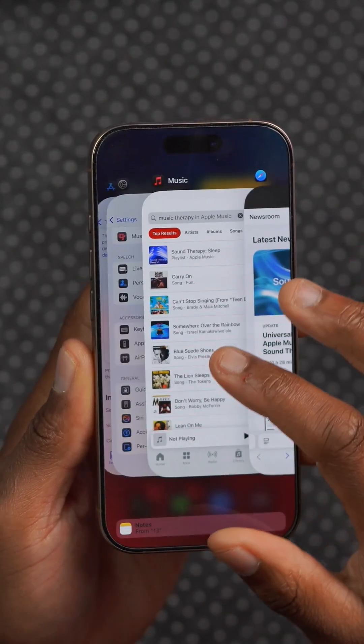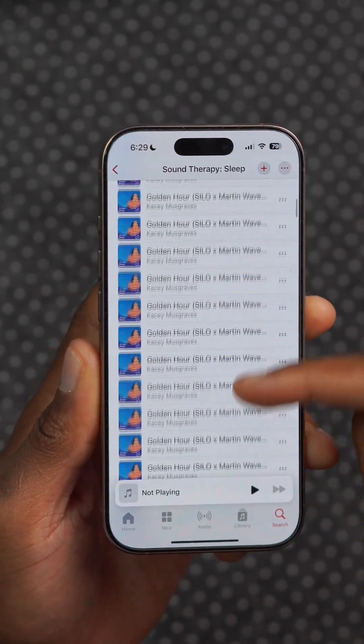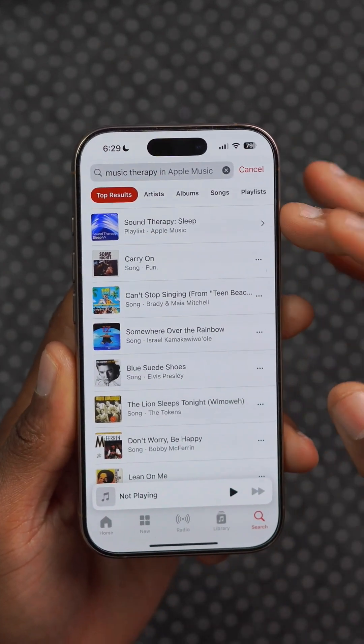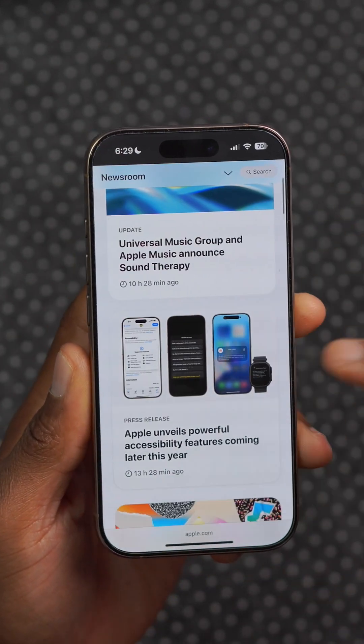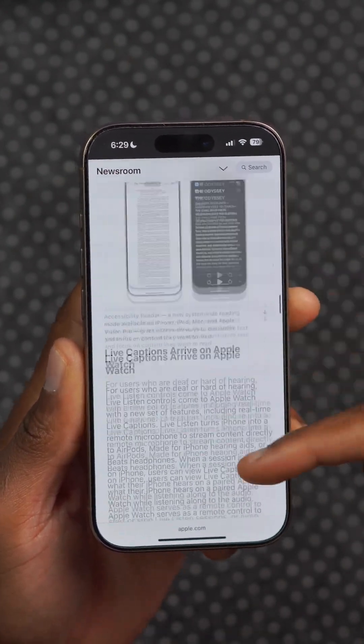Apple has joined the Universal Music Group and is announcing music therapy that's now available on the Music application. You can search up 'therapy' and you'll be able to see different sections — right now there's a playlist for sleep — and all these features are in addition to the many others that Apple has highlighted as coming with iOS 19.